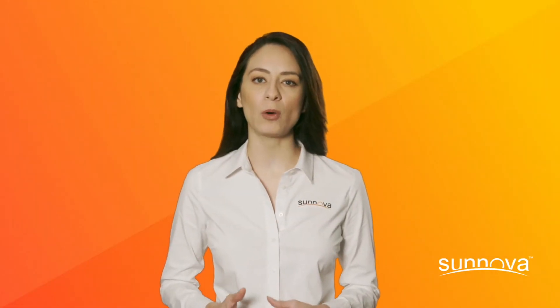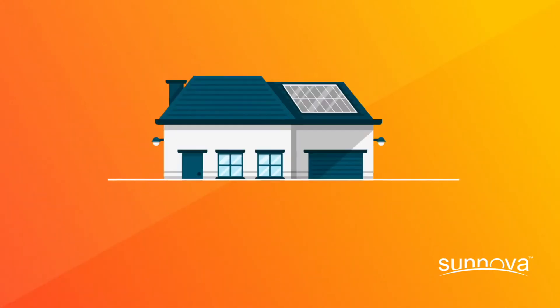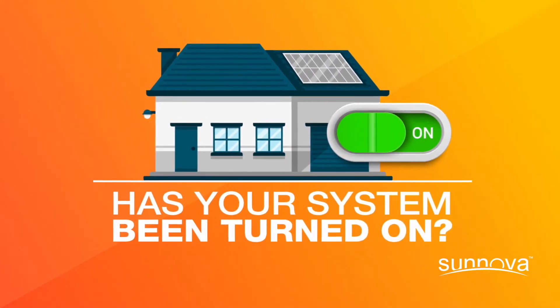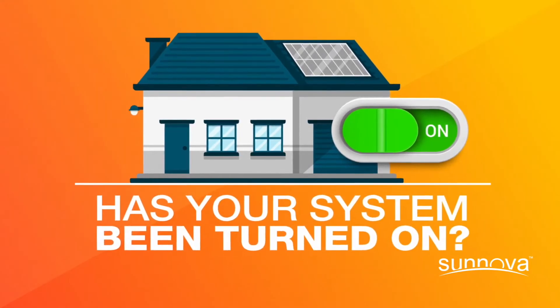If you have added solar to your home and believe you still have a high utility bill, here are a few things to think about. First, make sure your system is turned on. Once your system is installed, it cannot start generating energy until it's approved by your utility and physically turned on.